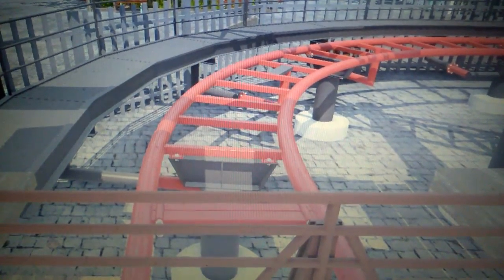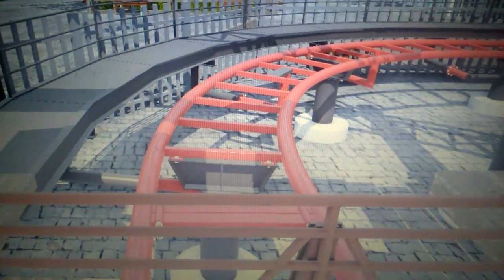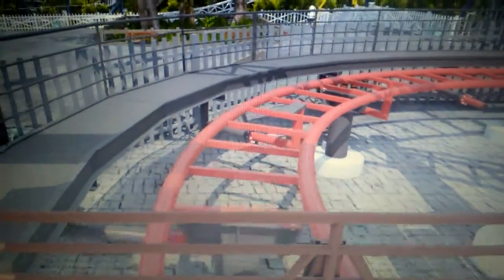Watch how amazing the airflow is in this Dormeo mattress topper. We put dry ice next to the bed. Look at the mist — it floats freely. When you lie on it and move, fresh air is circulated and heat is drawn away.